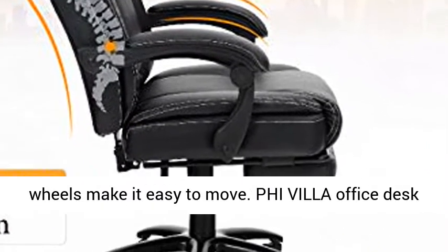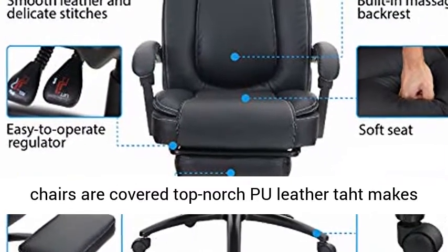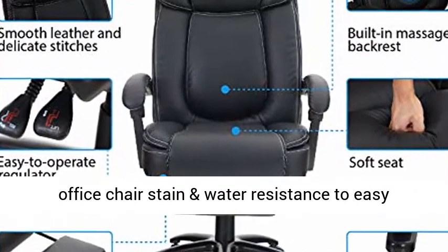The smooth wheels make it easy to move. PHI VILLA office desk chairs are covered in top-notch PU leather, which makes the office chair stain and water resistant for easy cleaning.